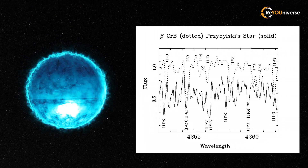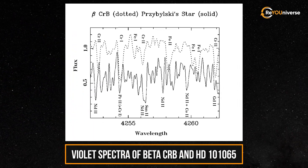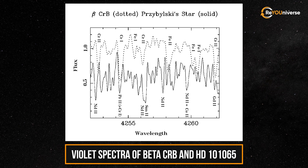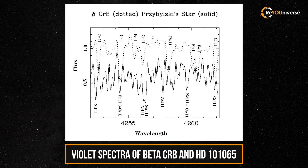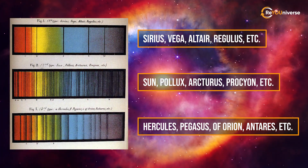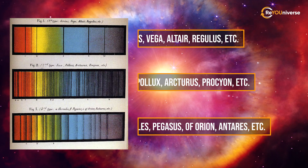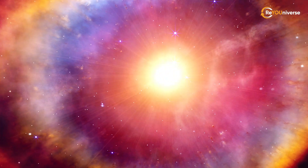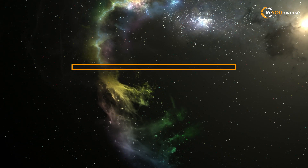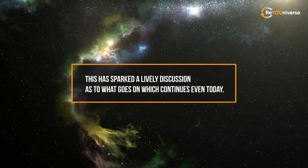There is a chance that we've misinterpreted some information, which means that the Chbilsky star doesn't actually contain short-living isotopes. After all, this star's spectrum is difficult to identify. Spectrums usually have several relatively clear lines that correspond to various elements, but when it comes to this star, such lines occur almost everywhere. This has sparked a lively discussion as to what is going on, which continues even today.